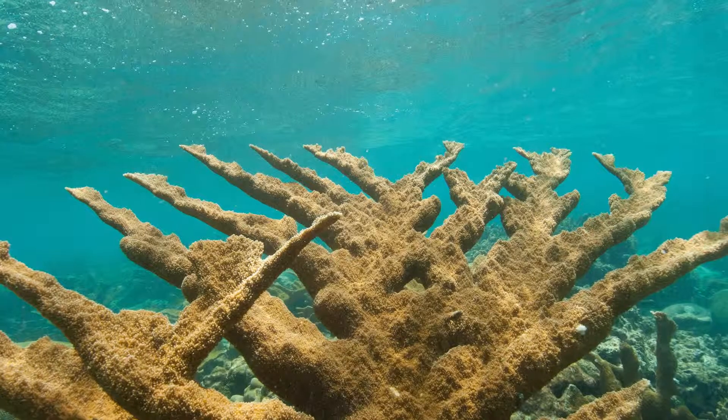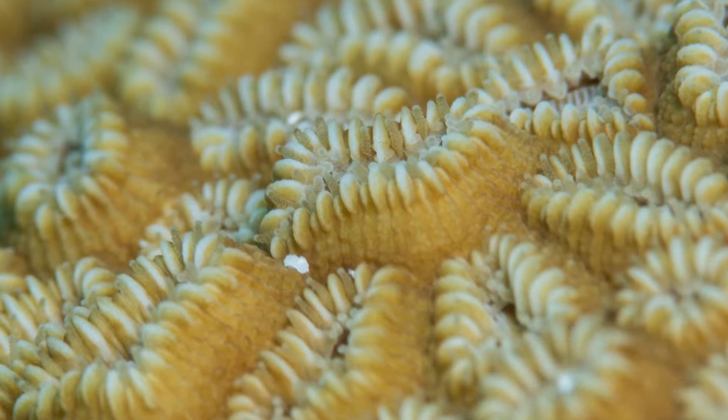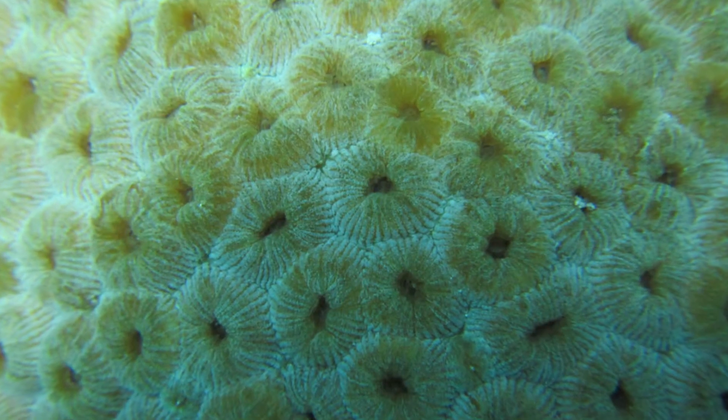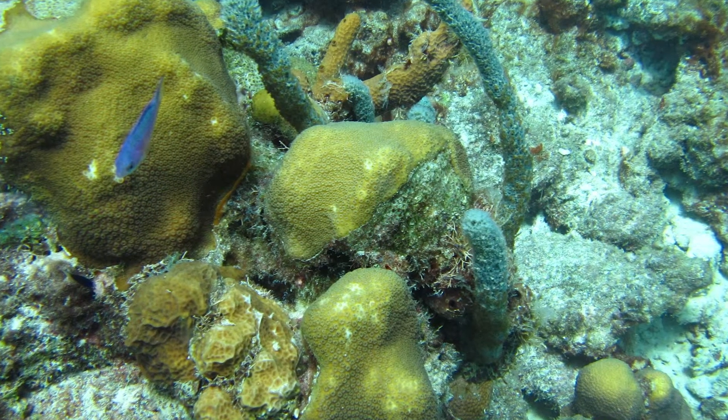Corals — a lot of people think they're just rocks, but they're actually plants and animals. The animal part of them will feed on phytoplankton and things in the water, typically at night. At night they come out and they kind of look like little mini sea anemones. And during the day they can photosynthesize because they have some algae that they incorporate into their tissue.